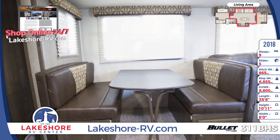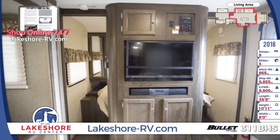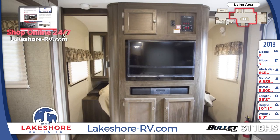An entertainment tower houses a 32-inch LED TV, Bluetooth stereo, and cabinets for storage.